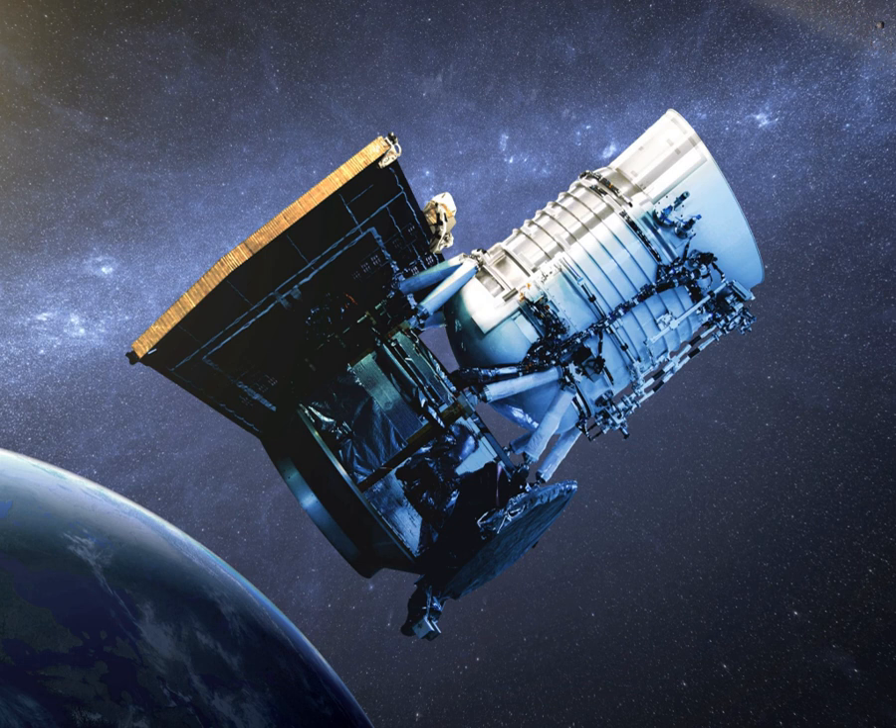The launch of the Delta II rocket carrying the WISE spacecraft was originally scheduled for December 11, 2009. This attempt was scrubbed to correct a problem with a booster rocket steering engine. The launch was rescheduled for December 14, 2009, and the second attempt launched on time at 14:09:33 UTC from Vandenberg Air Force Base, California. The rocket successfully placed WISE into a polar orbit at an altitude of 326 miles. WISE was 1,000 times more sensitive than prior surveys such as IRAS, AKARI, and COBE's DIRBE.